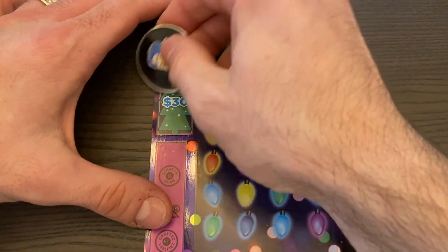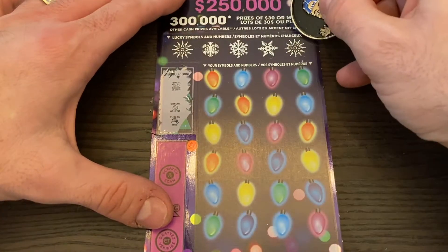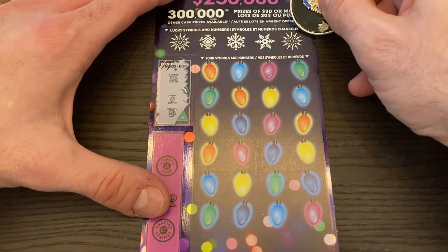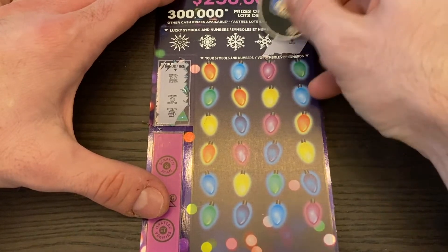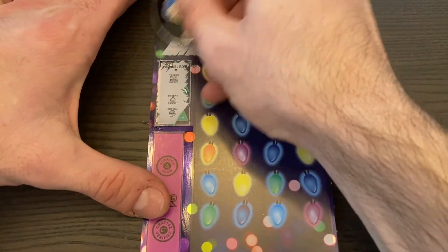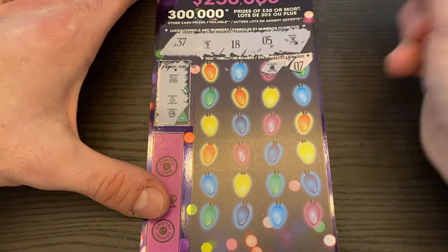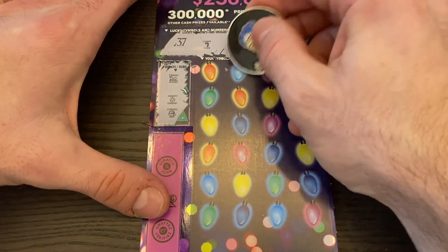Three symbols here wins $30. We got a sleigh, ornament and hat — so no match there. Let's see what our numbers and symbols are. We have a reindeer, five, eighteen, candy cane, and 37.